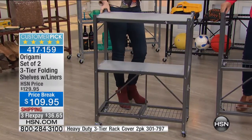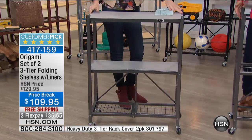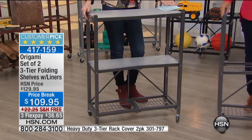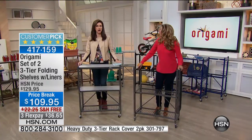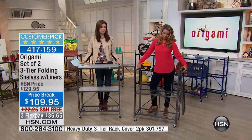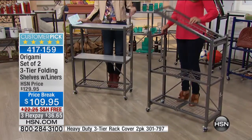You can store it anytime you're not using it — although when you get it, you use it. You almost never hear people say, 'Oh, I was storing my Origami shelves,' because you find so many uses for them. Instead of storing them, you end up finding that you need more and more.